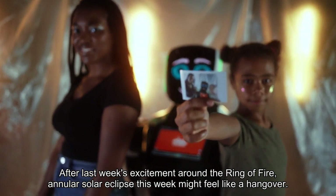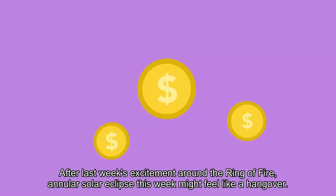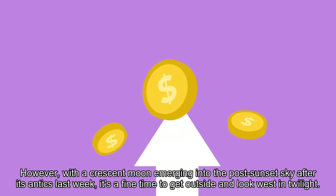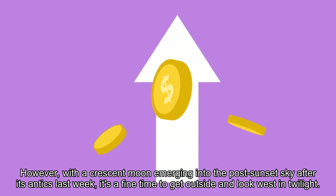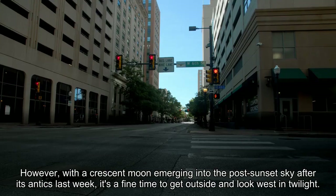After last week's excitement around the ring of fire annular solar eclipse, this week might feel like a hangover. However, with a crescent moon emerging into the post-sunset sky after its antics last week, it's a fine time to get outside and look west in twilight.